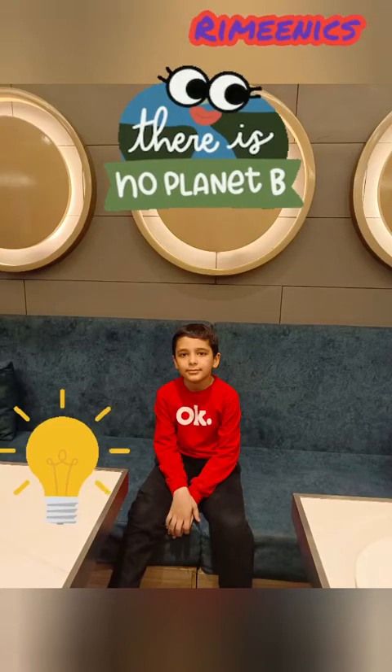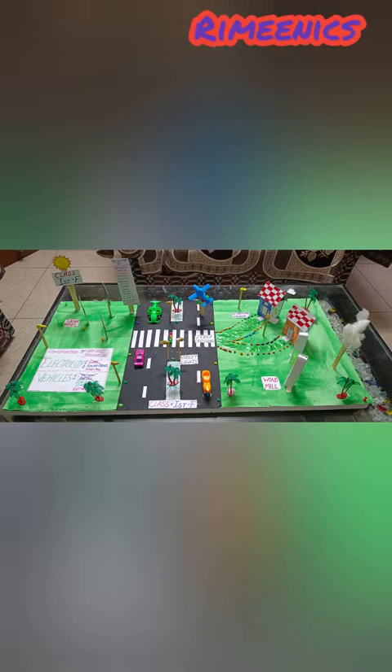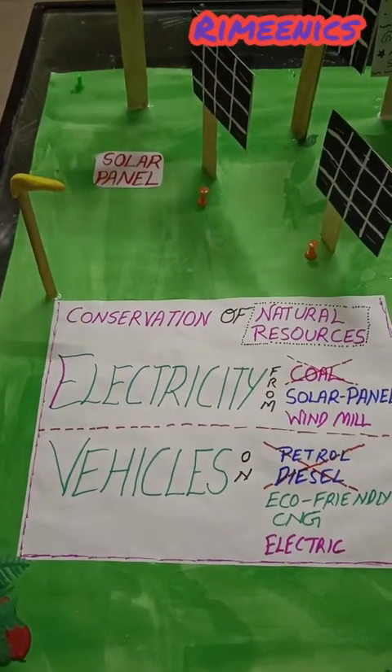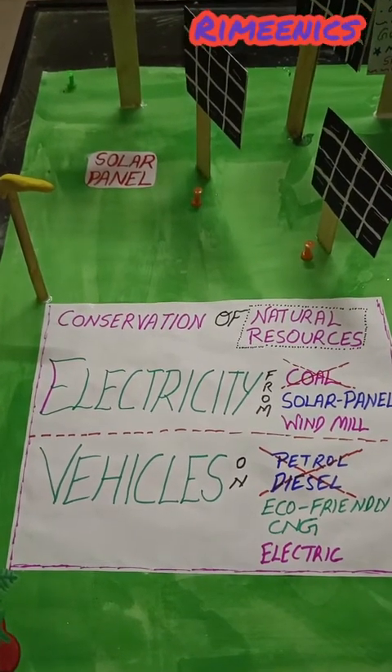Hello guys, welcome back to Riansh learning channel. Today we will focus on natural sources, as this is a major concern of this era and they are very limited, like coal, water, etc. With the help of science and technology, we have great options to save our natural resources.